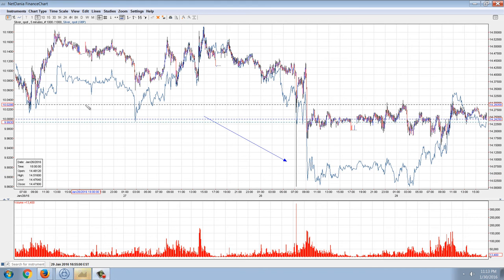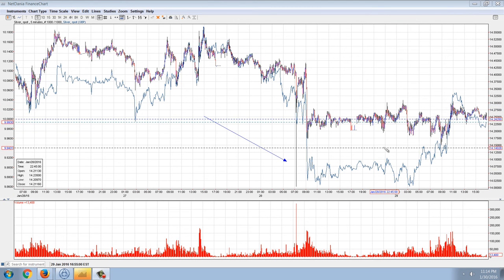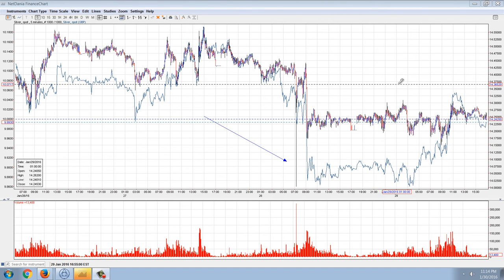Good evening everyone, time for another member update. This is the five-minute chart of silver — actually the silver spot in US dollars — crossed over silver spot in the Great British Pound. The reason I did that is to show you this incident that we're going to be talking about all night tonight. This silver fix — I'm going to call it a warning shot — because I think ultimately that's what it was.